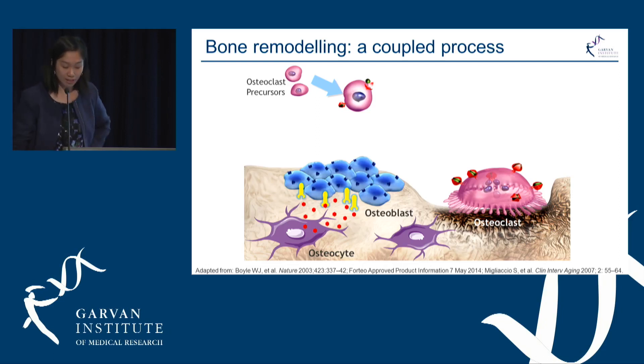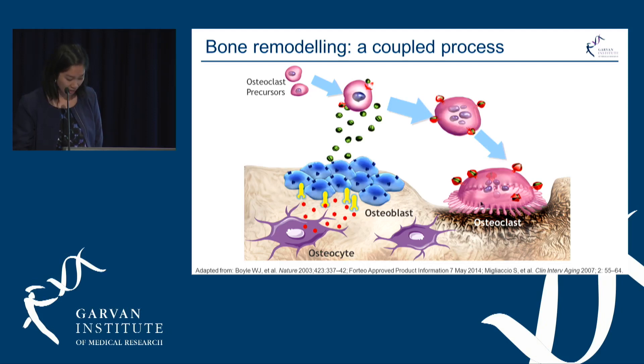Bone remodelling is a coupled process. We have the osteocytes that live in the cells in the bone, and the osteoblasts that build bone by secreting factors that stimulate the osteoclast precursors into activated osteoclasts, which resorb bone.